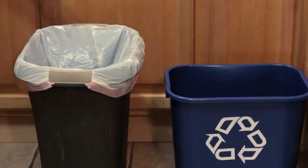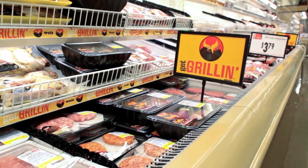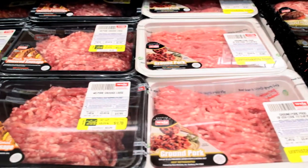We are so proud to be the first retail grocery store to offer this recycled, recyclable meat tray. This is a step forward in packaging. Next time you're at Wise Markets, look for our new recycled meat tray.